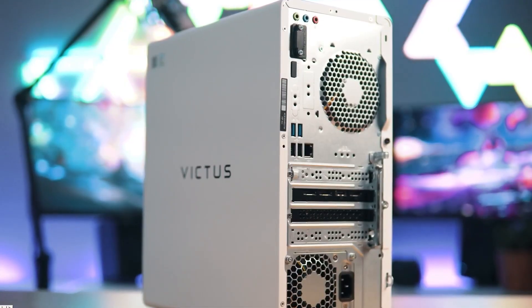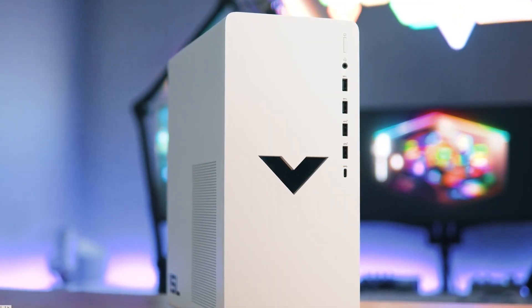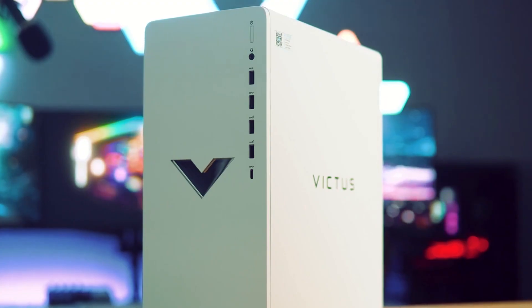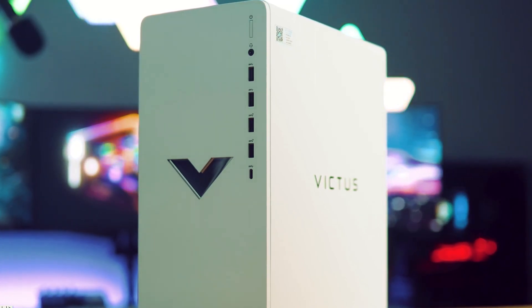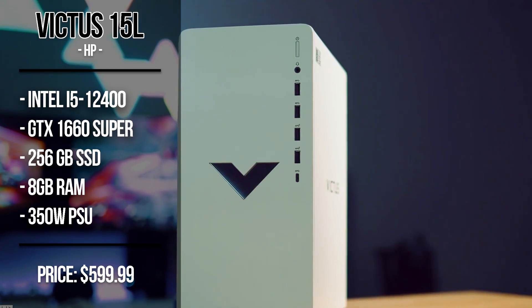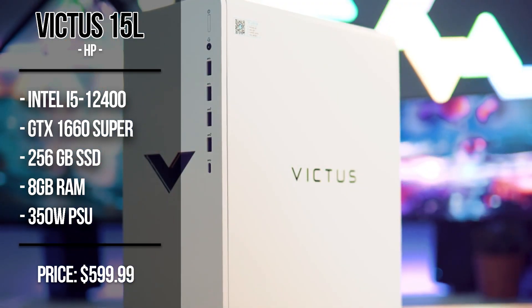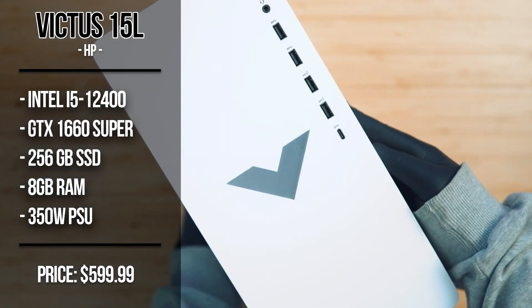There's no game at 1080p that this GPU can't handle. Most games at high settings will be playable at 60 FPS on average, though it depends on the settings. Before buying, check your favorite game's recommended specs. You also get 8GB of RAM (2x4), which I recommend upgrading later if you can't do it now.